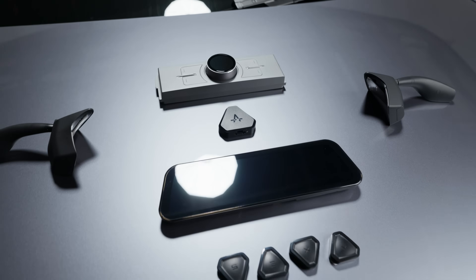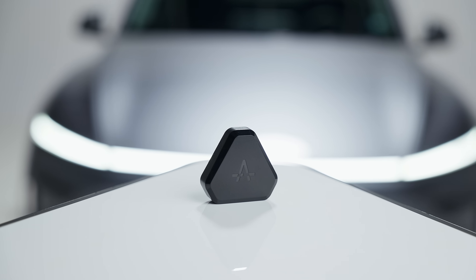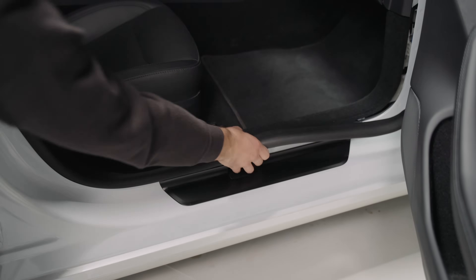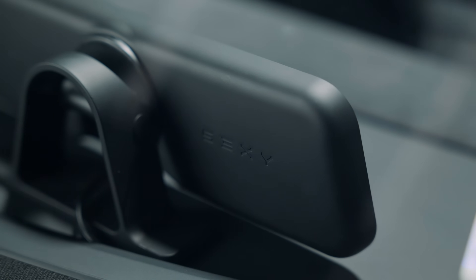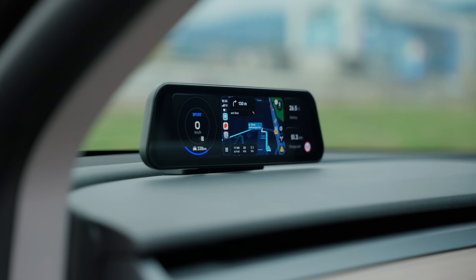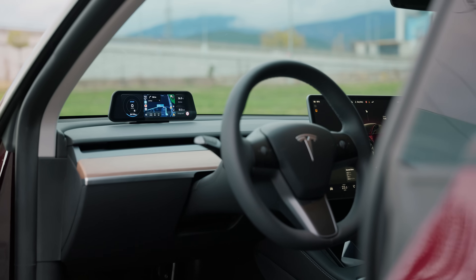As part of our ecosystem, the Sexy Dash pairs with our Gentle Commander via Bluetooth, which is installed at the right A-pillar OBD port, making installation effortless without needing help from professional installers. The end result is a beautifully integrated instrument cluster that looks and feels like it came straight from the factory.